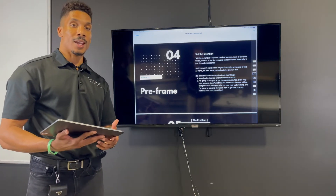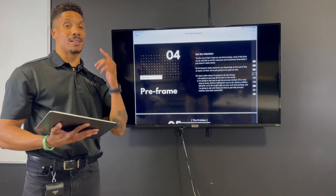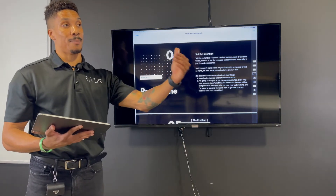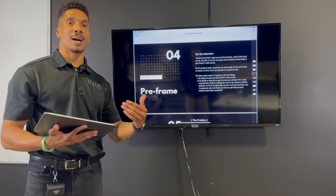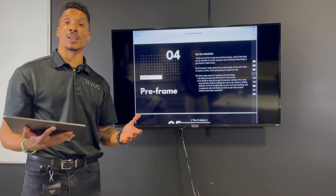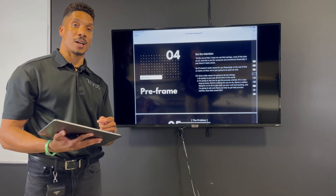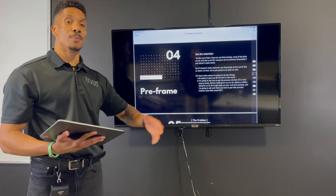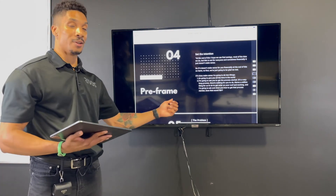The point of doing this early in the consultation is that I'm actually starting to plant seeds in the customer's mind about what's going to happen at the end. That way, when we get to the close and we're pulling out docs and talking about the site survey, it doesn't feel like things are going too fast or they haven't had time to think about it. I'm getting a mutual agreement from the customer about the next steps before we ever sit down and dive into the presentation. That's what you call a pre-frame.